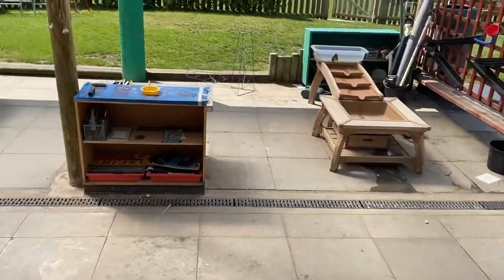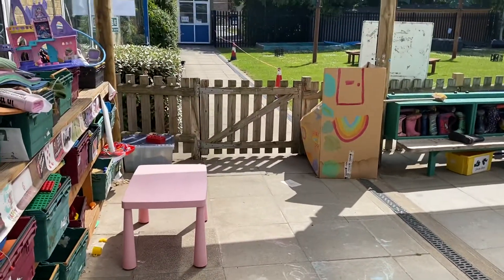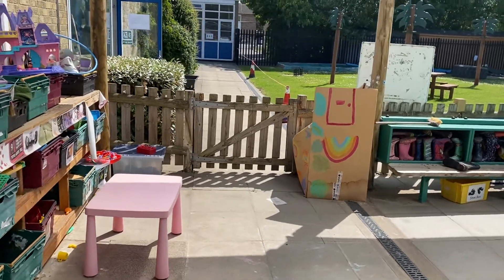And then this is our doorway to the outside area. This is the gate that you will come through first thing in the morning. You'll come through this one and then into our classroom this way.